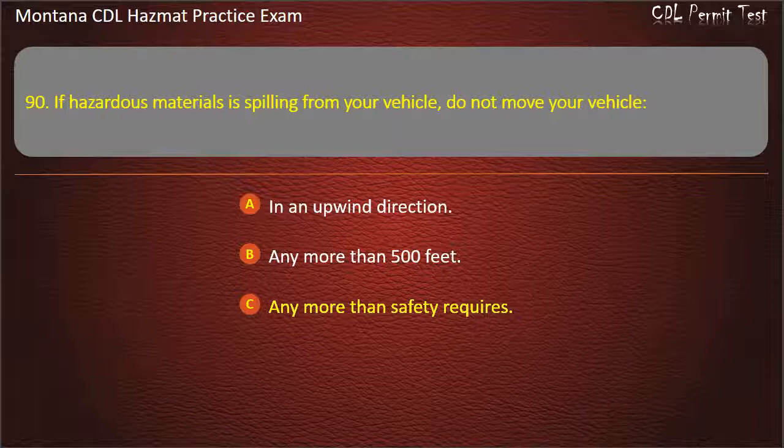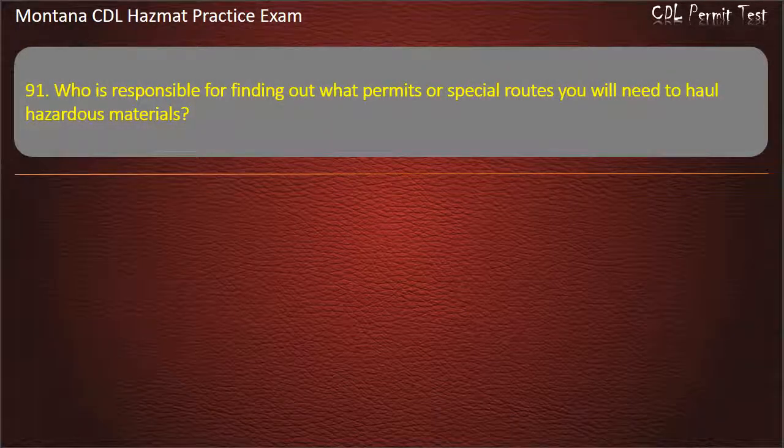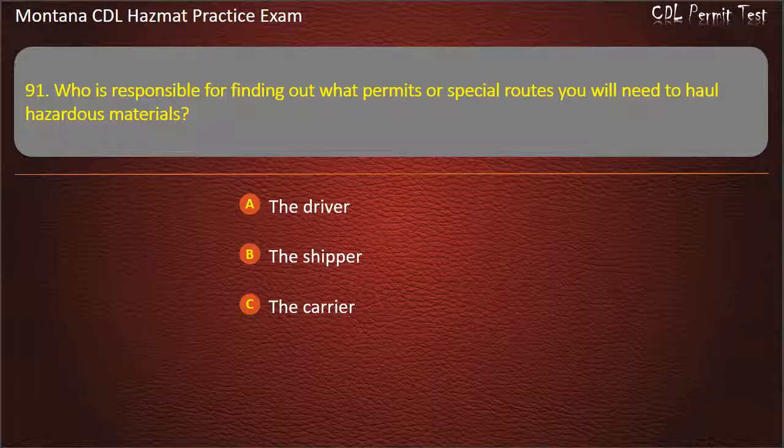Question 91. Who is responsible for finding out what permits or special routes you will need to haul hazardous materials? The driver; the shipper; or the carrier. Answer: The driver.